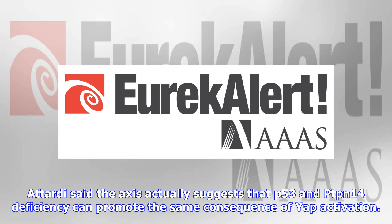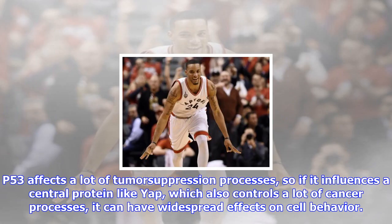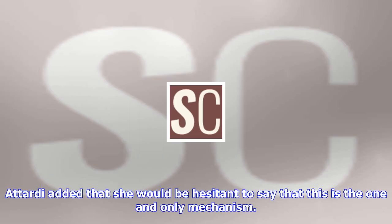Attardi said the axis actually suggests that p53 and PTPN14 deficiency can promote the same consequence of YAP activation. I think this p53–PTPN14–YAP axis is a central mechanism, Attardi said. P53 affects a lot of tumor suppression processes, so if it influences a central protein like YAP, which also controls a lot of cancer processes, it can have widespread effects on cell behavior.